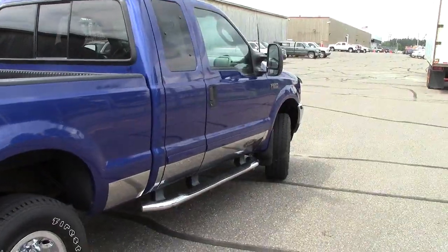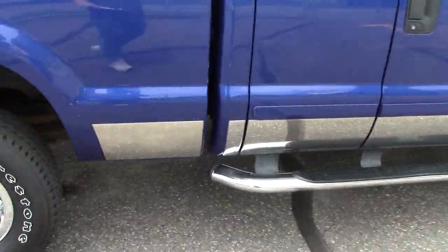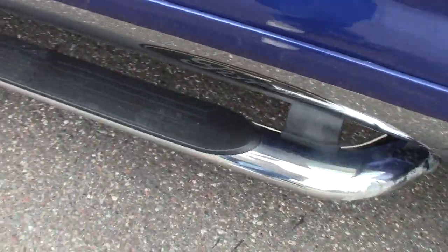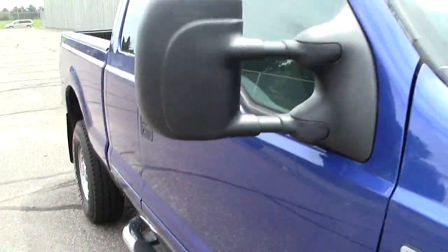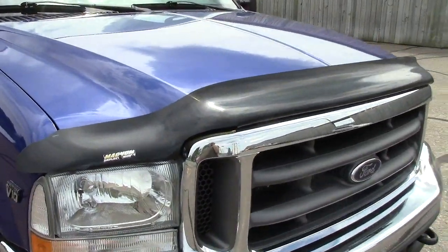It's obviously a four-wheel drive. It's got the four-wheel anti-lock brakes. Nice chrome accent pieces with the Ford badging on it, the chrome running boards as well, and big extended mirrors up here.